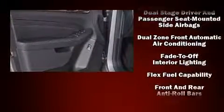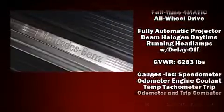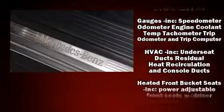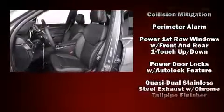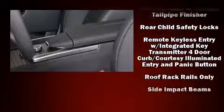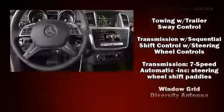Mercedes-Benz ensures the safety and security of its passengers with equipment such as dual front impact airbags, head curtain airbags, traction control, brake assist, anti-whiplash front head restraint, ignition disabling, an emergency communication system, and four-wheel disc brakes with AVS.